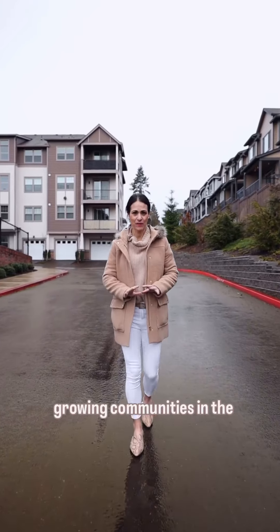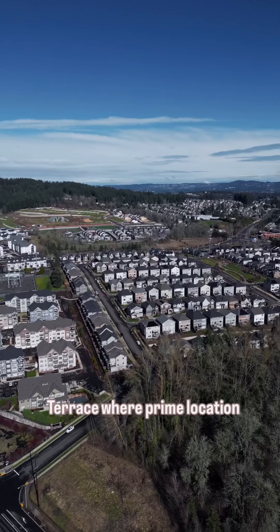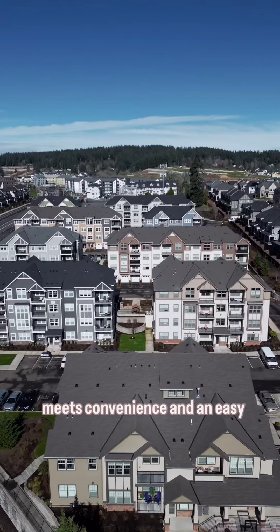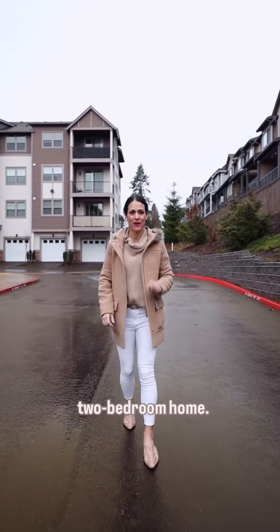Welcome to one of the fastest growing communities in the Portland metro area. Today we are at River Terrace, where prime location meets convenience and an easy lifestyle. Let's go check out this two-bedroom home.